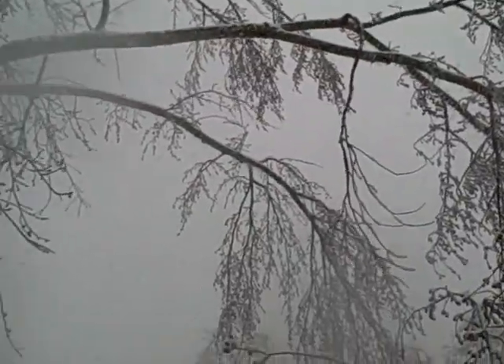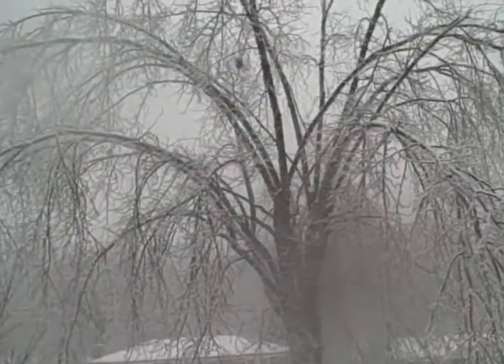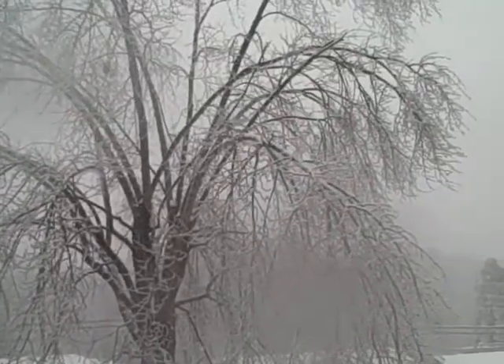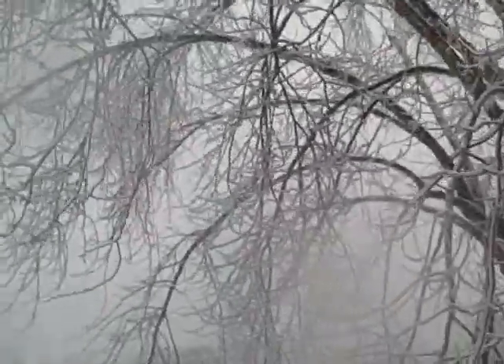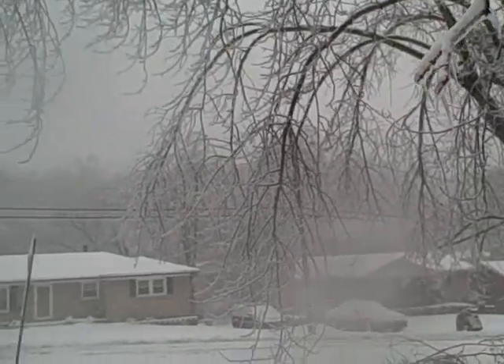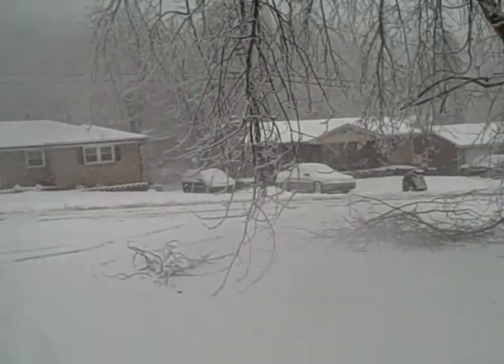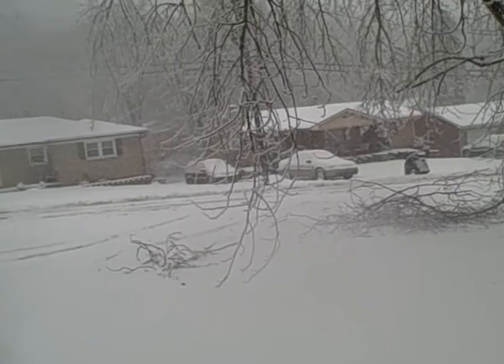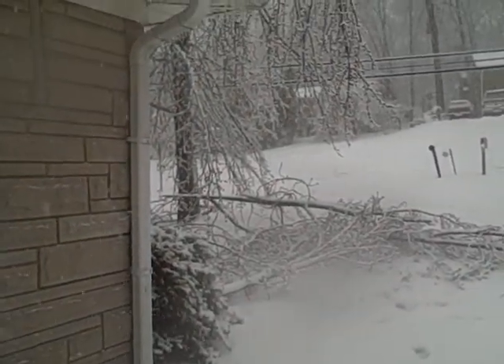There's a lot of this tree ripped down — see the splintered parts up there. I'm afraid if the wind keeps gusting like this, a lot of that one is going to rip down too. Right now I'm going to get inside if I can make it under this without it falling on me. If the camera microphone was good enough you could hear the cracking and popping of trees and branches coming down. Pretty nasty stuff.